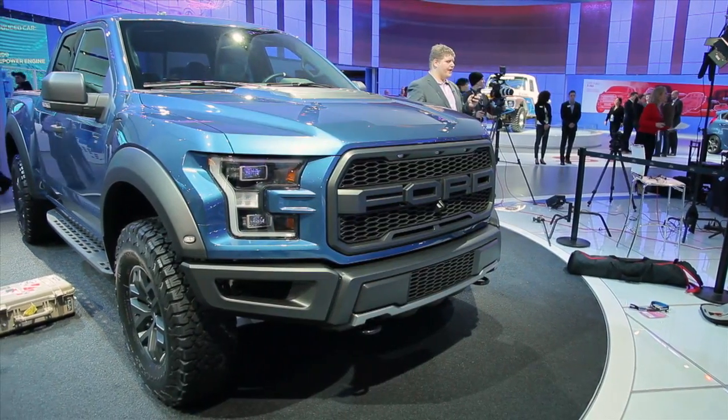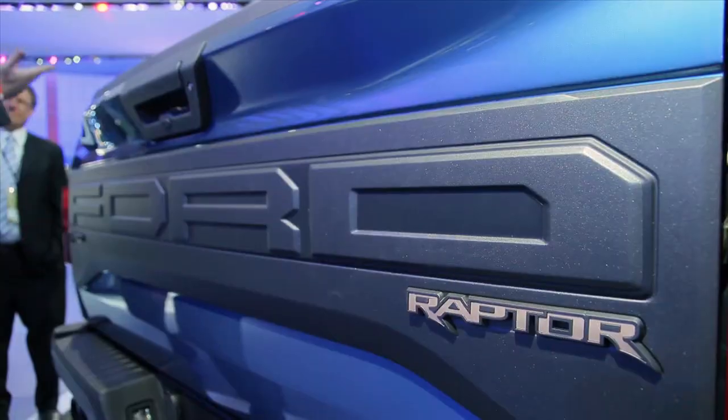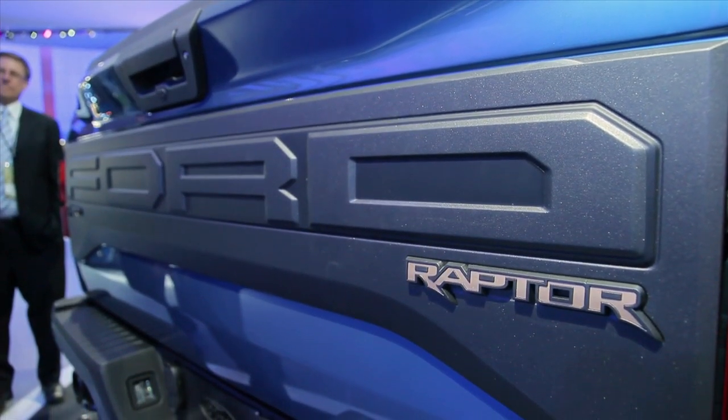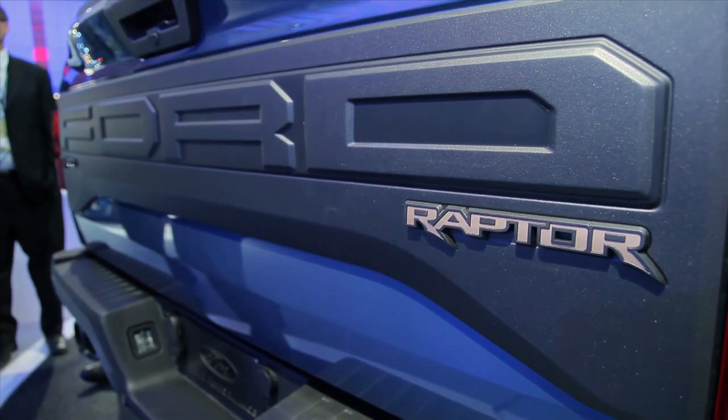The Raptor returns next year as a 2017 model with a whole new take on Baja-style performance. For starters, it's no longer an SVT-badged vehicle. Now Ford is grouping all its hottest hardware under the Ford Performance brand.